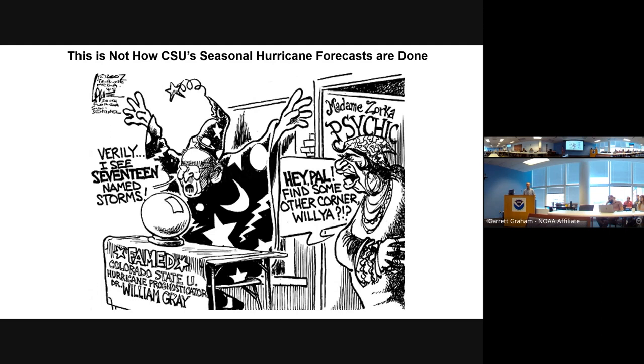A lot of people might think this is how our forecasts are made — Dr. Bill Gray looking into a crystal ball saying 'verily, I see 17 storms.' That's not how we do it. We use a lot of historical weather and climate data. We have two primary techniques: statistical models, which take data through March for an April forecast and look at which historical patterns have worked well in predicting the following summer's hurricane activity.